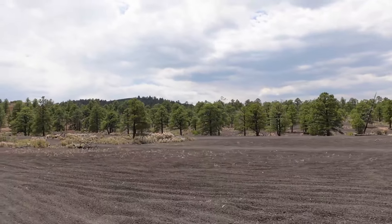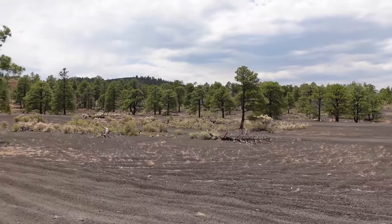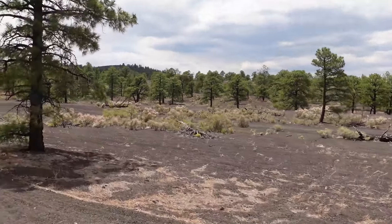As you can see, these rocks end up looking and feeling a lot like sand. And since we couldn't get up the smaller hill, let's try a bigger hill — why not?